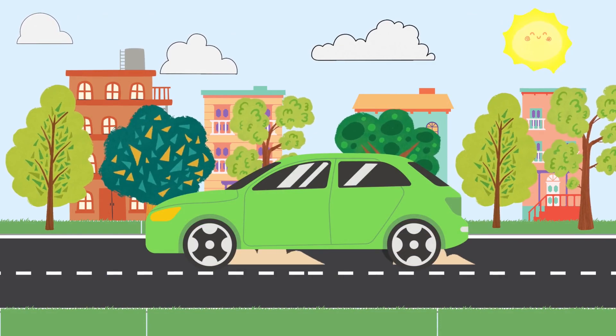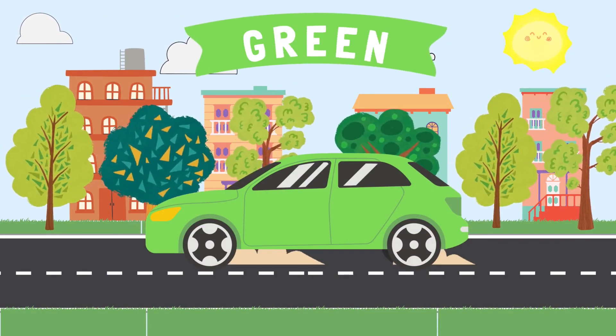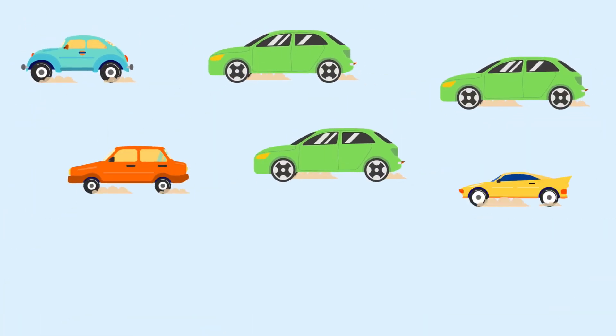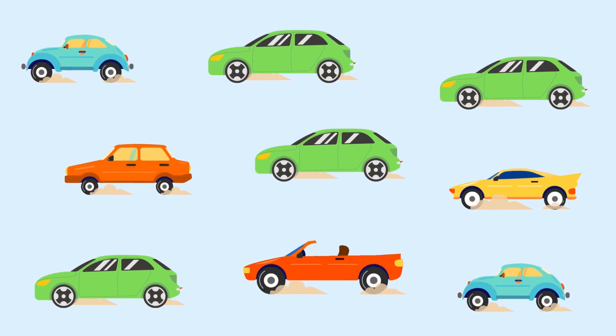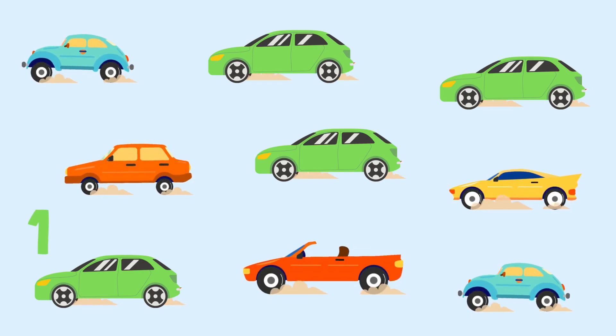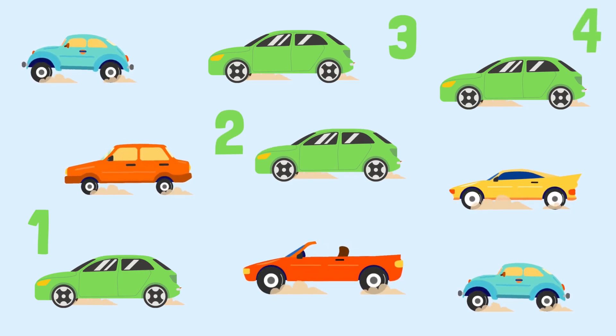This car is the color green. How many green cars do you see? One, two, three, four. There are four green cars.